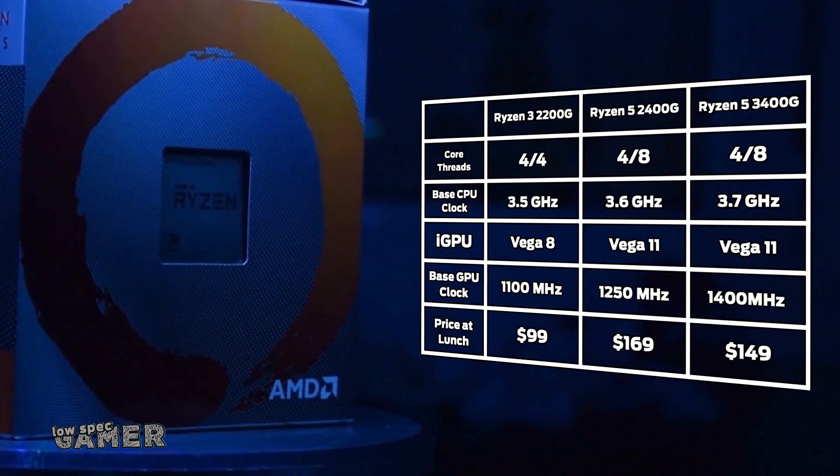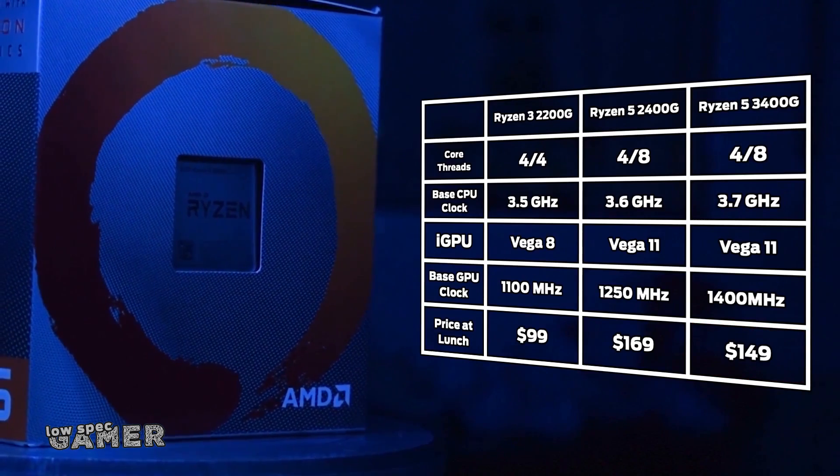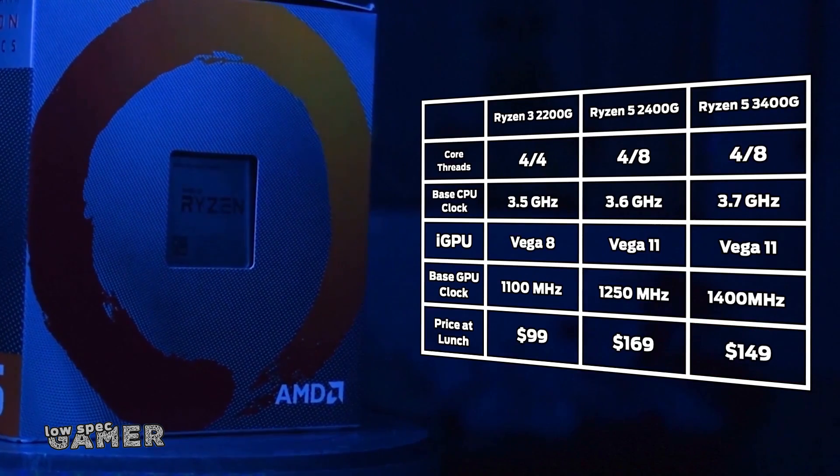The first is the price. This tier has been revised from $169 to $149, putting it further from the proper Zen 2 CPUs.